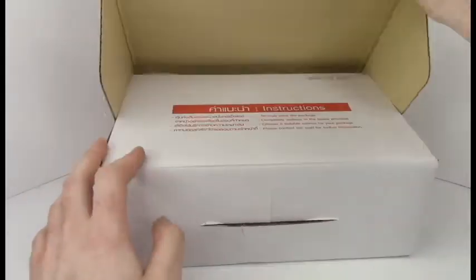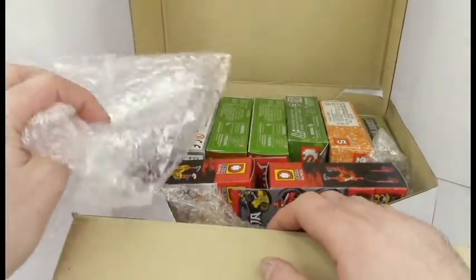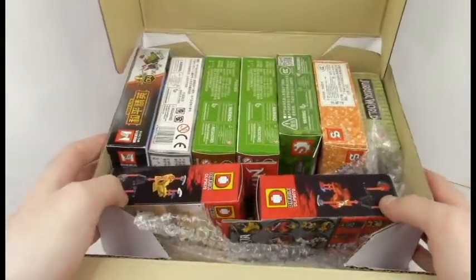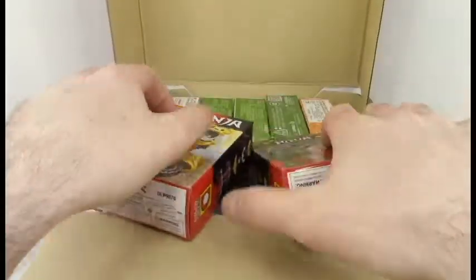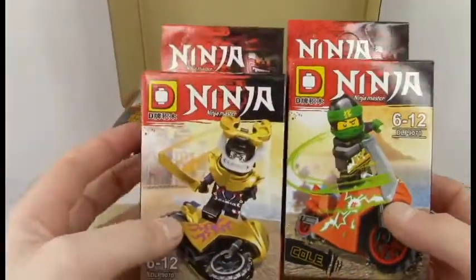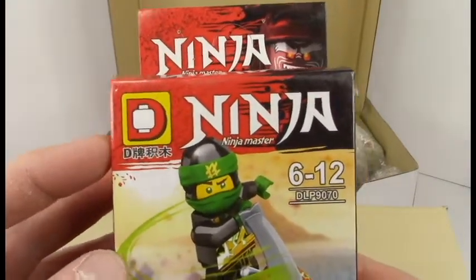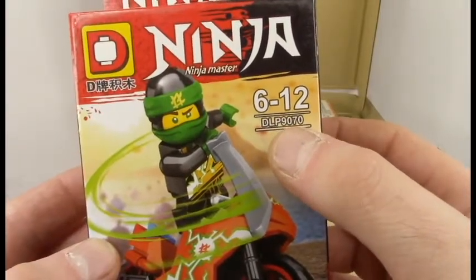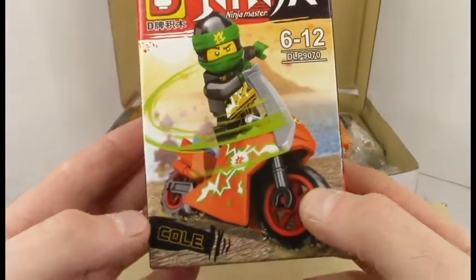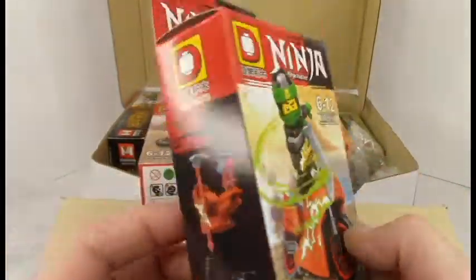Alright, instructions say 'strongly packed the package' — good advice. Remove the one sheet of bubble wrap from the top. The whole thing is bricks — look at that. Let's look at the front here. They're both from the same brand. Straight from D is the Ninja Master, ages six to twelve, DLP 9070. It's Cole — this is a ninja knockoff of Ninjago obviously.